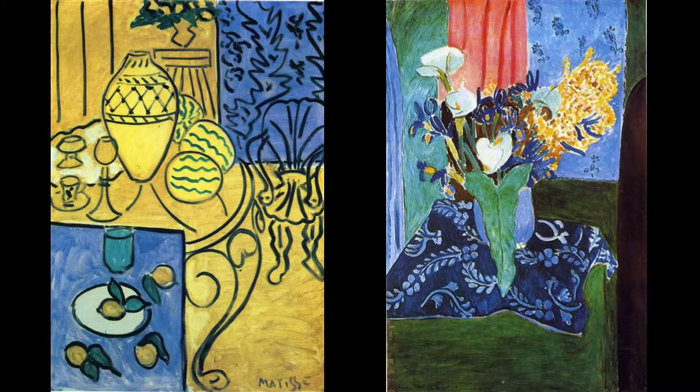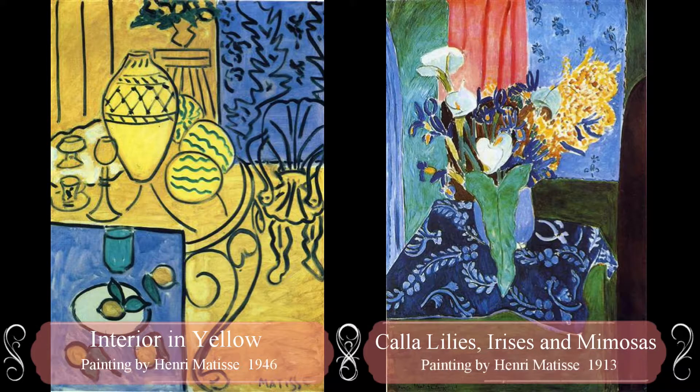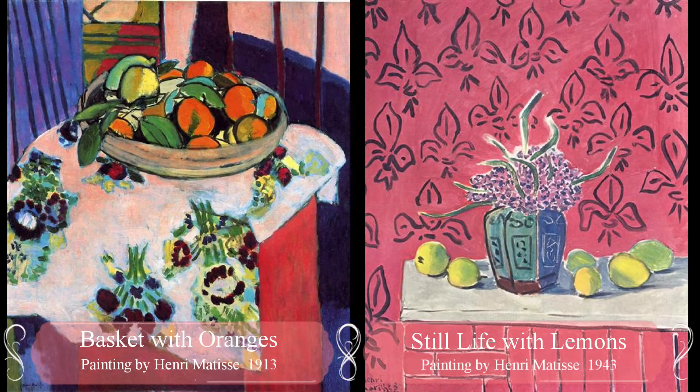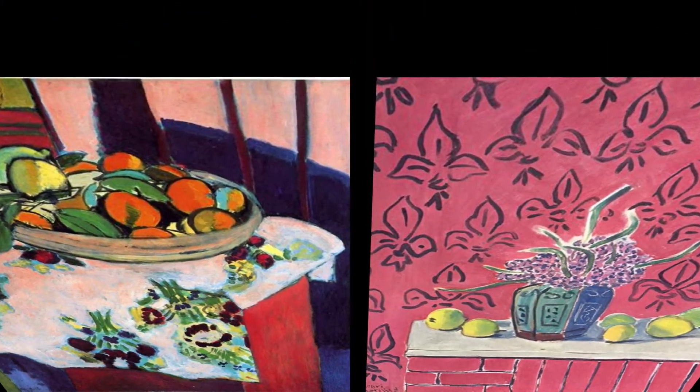He didn't even care if the colors matched with the way things looked in the real world. He also painted his paintings to look flat — a revolutionary idea at the time. Most artists were trying to make their paintings look realistic, like a picture, and Matisse's work was in direct opposition to that idea.